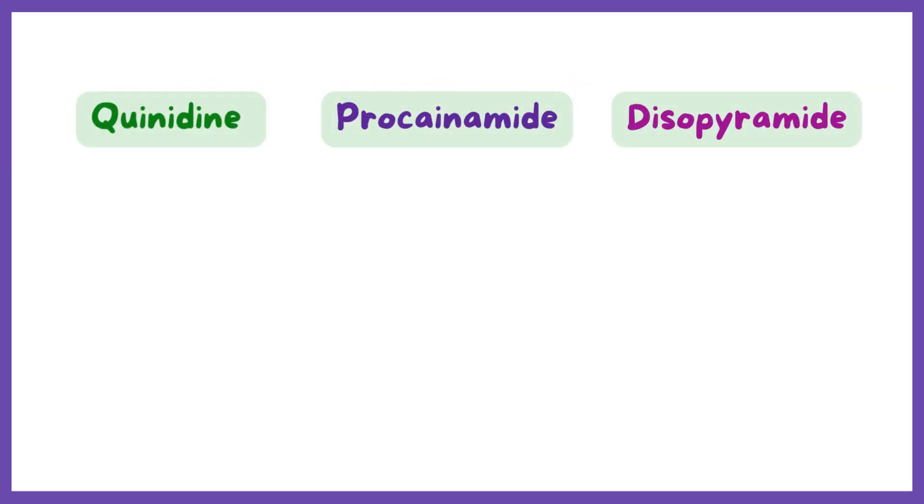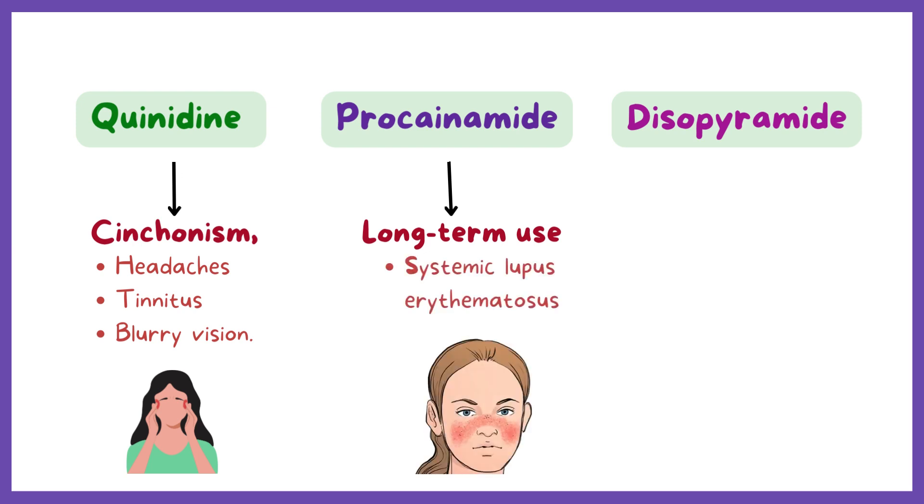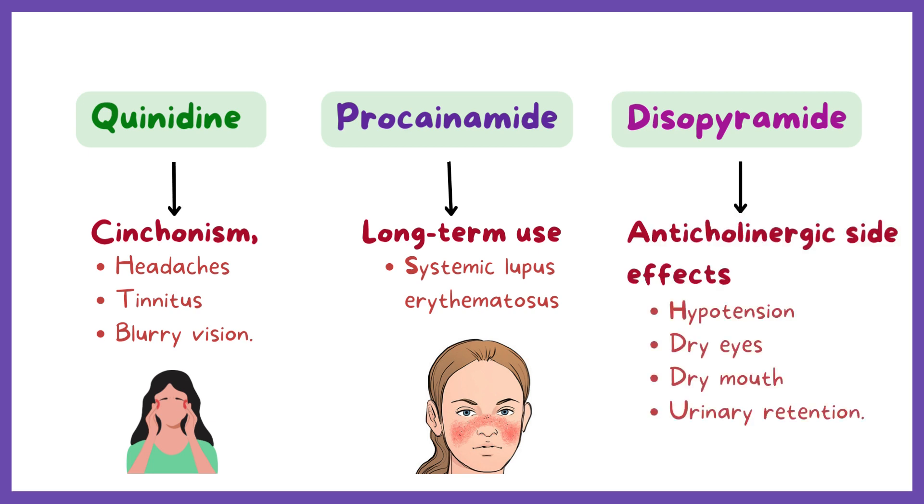For other side effects: quinidine can cause cinchonism, which includes headaches, tinnitus, and blurry vision. Long-term use of procainamide can cause systemic lupus erythematosus. And finally, disopyramide has anticholinergic side effects and could cause hypotension, dry eyes, dry mouth, and urinary retention.